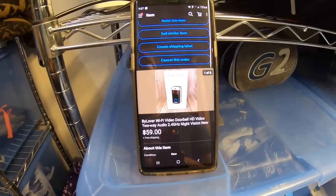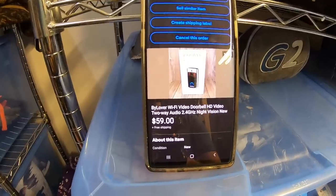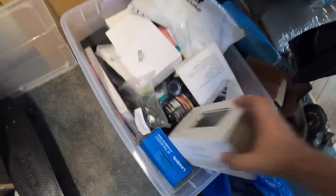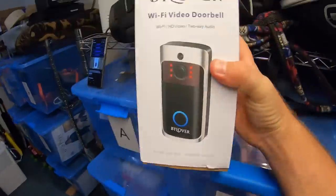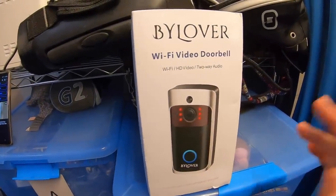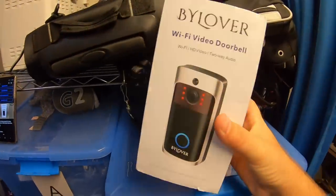Next item up is this Wi-Fi doorbell camera. I got this at that Amazon Overstock store for $6, and it sold for $59 free shipping. This one's also in the R bin. $6 — really good deal. This sold very quickly. This is one of the items we listed yesterday. Sold in about six hours for $59 free shipping. It probably costs about $8 to ship out.